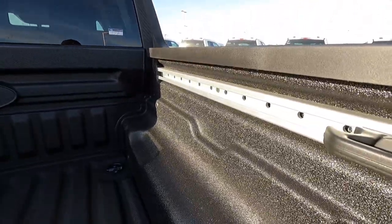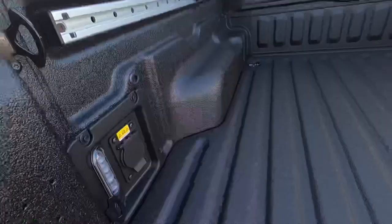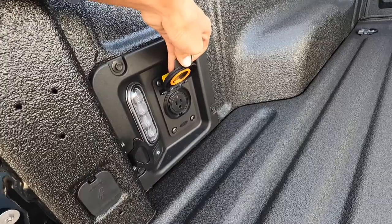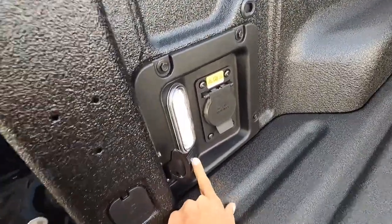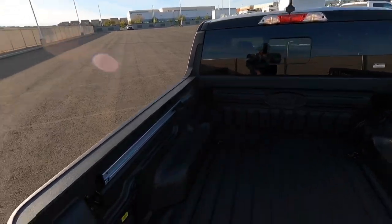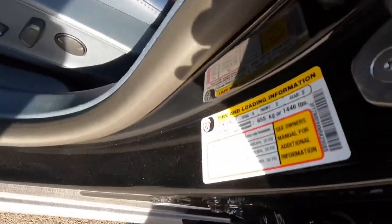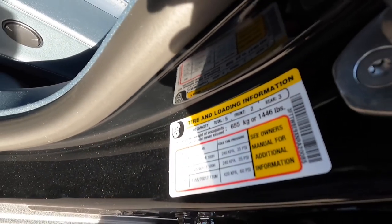We have these nice tie-down hooks that are adjustable — you can move them forward and backwards. Over here we have a 120-volt house power outlet, and we have LED box lighting. Press the button and it turns on along with the cab lighting. There's also an additional 12-volt connector. The payload is 1,446 pounds on this specific model.